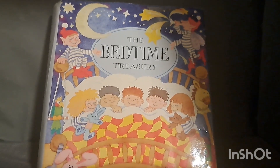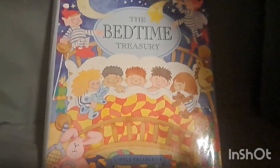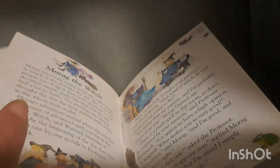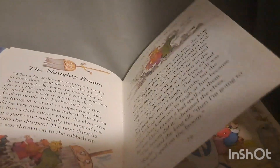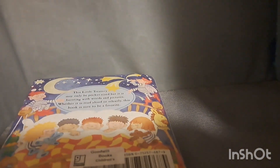She got this book called 'The Bedtime Treasury' — this came from the Goodwill. This book is absolutely fantastic; there are lots of bedtime stories and it was only two dollars and thirty cents. It's a nice hardcover book and the pictures are really adorable. There are a couple of pages for each little story. I love the little drawings, they're so cute. That's the first item from the Goodwill.